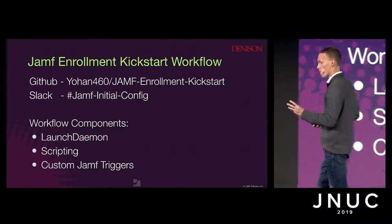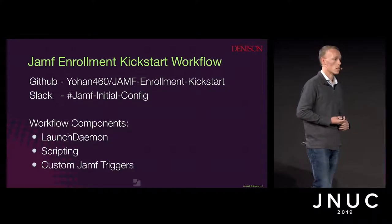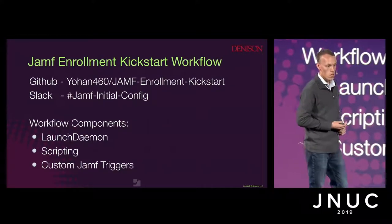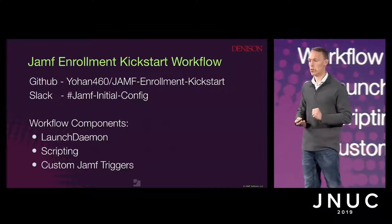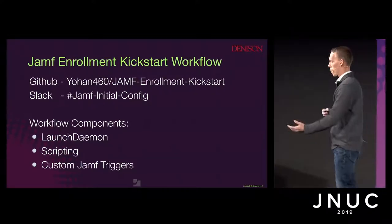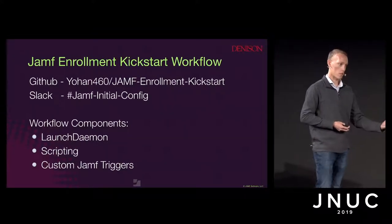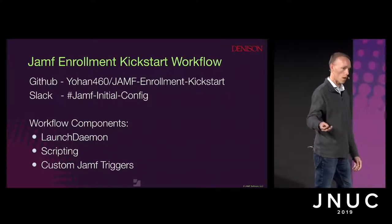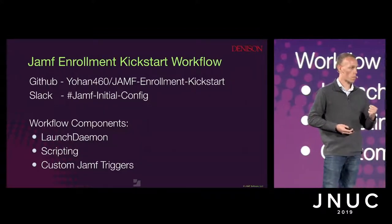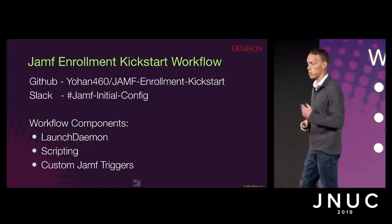The first component is a launch daemon. A launch daemon is something that gets launched by the system under a root context when the machine boots. With that, we're able to utilize some scripting magic to make some custom calls and custom checks, and then also use a Jamf custom trigger — aptly named Initial Config — to scope those policies in a way that's redundant, to make sure everything completes successfully.